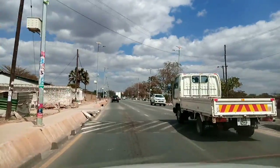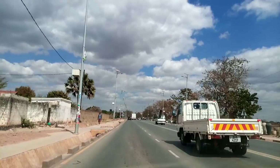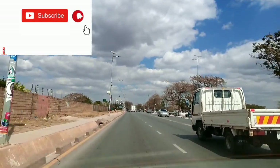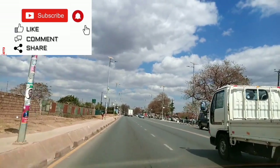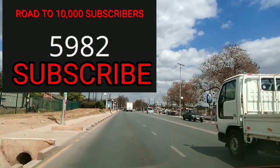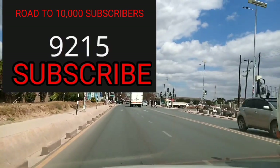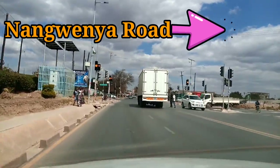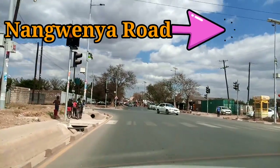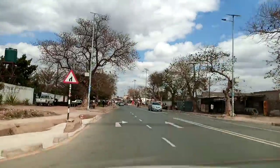Still dual carriageway. Guys, this is what I always want to bring to you. If you are new on my channel or have not yet subscribed, please do so — subscribe, turn on bell notification, give this video a thumbs up. I am on a journey to 10,000 subscribers, please support my journey. There is also another alternative road — you turn to your right from the traffic lights onto Nangwenya Road, which is a new road, also dual carriageway, very nice.